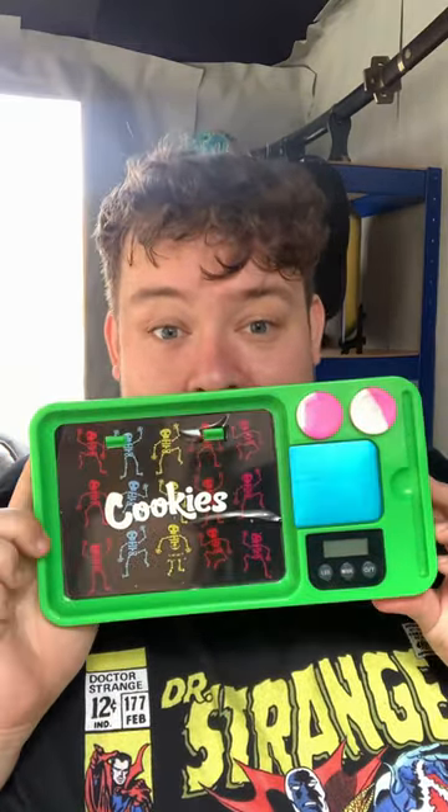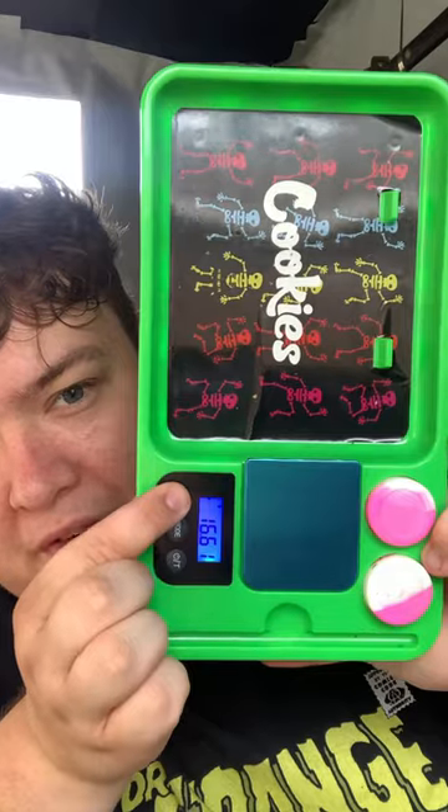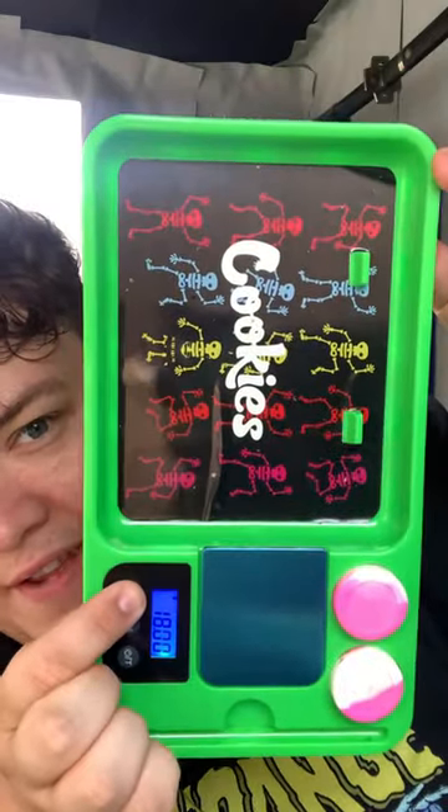One thing I can show you hopefully is this cool tray I got. It's got pots to hold dabs, it's got built-in scales, and I can't show you now but the fucker lights up. I don't know if you guys can see, obviously the scales are turned on there, but if I press that you can look in the corners.